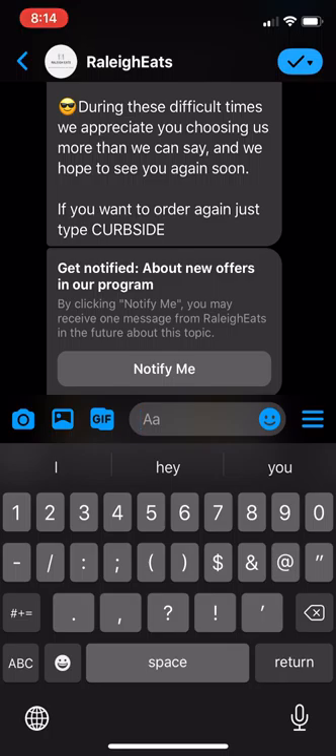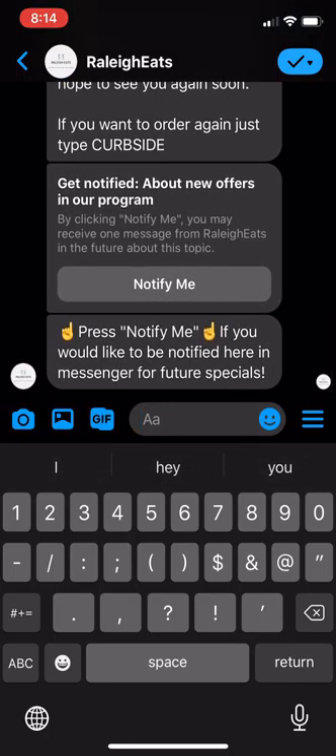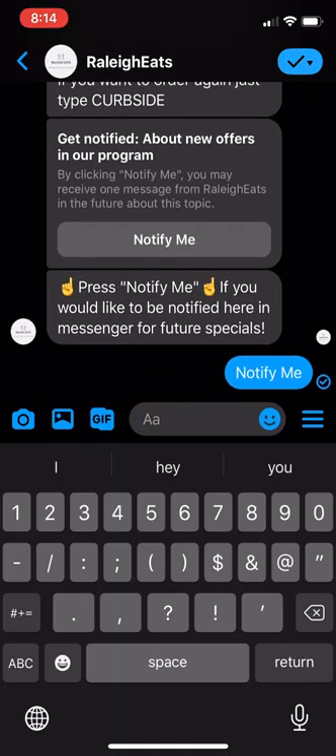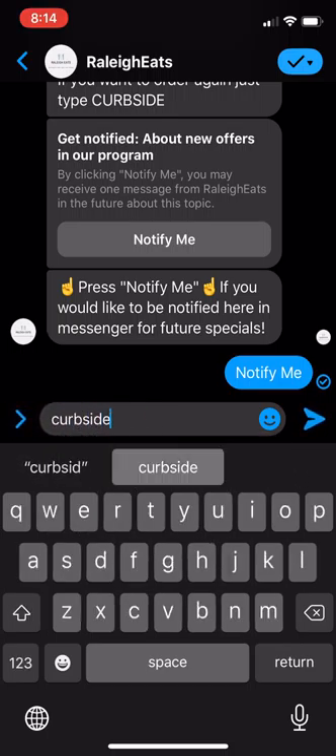If you want to order again, just type 'curbside.' They can keep using this platform because it's really easy. Press 'Notify me' if you would like to be notified here in Messenger for future specials. If somebody clicks 'Notify me,' they're in — it's great. And if I wanted to order again, I would just click 'curbside' and since I've already gone through the beginning, it goes right through.